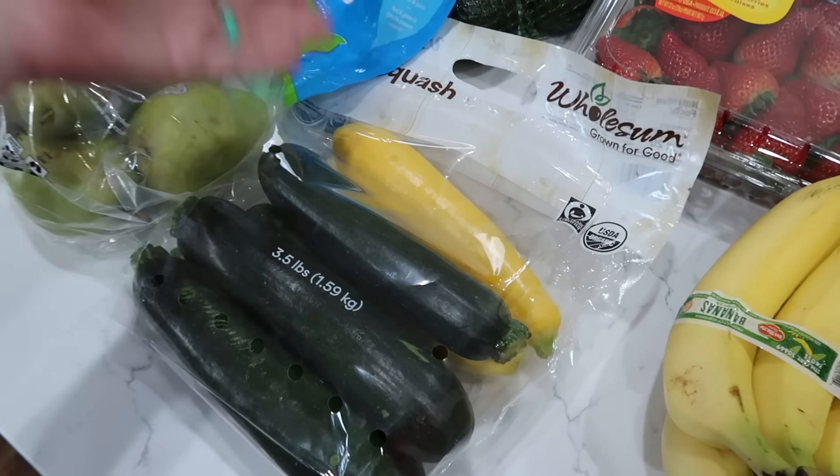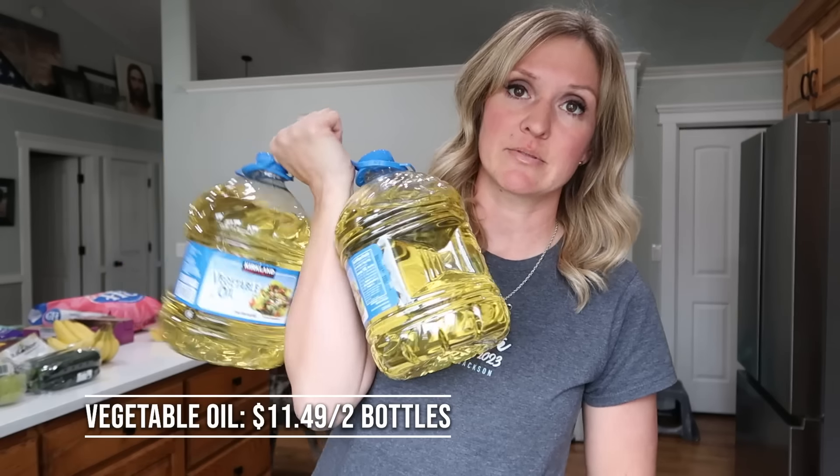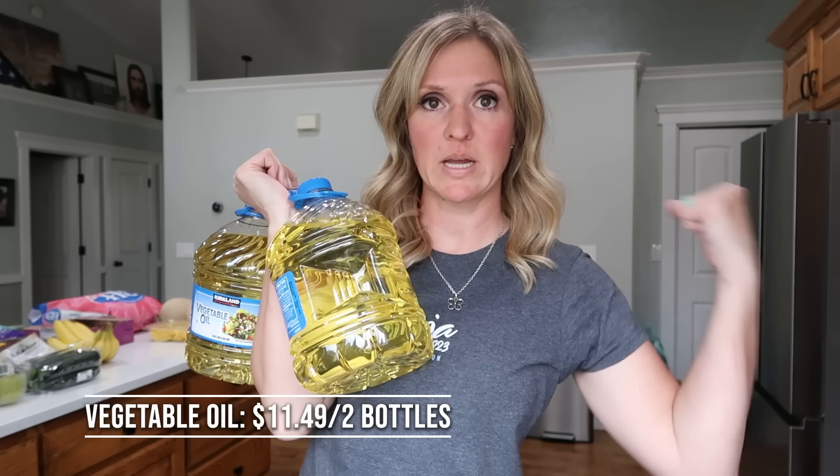The squash — for three and a half pounds, $6.99. Two pantry items that I was totally out of for $11.49. I got some vegetable oil. I don't use this in normal cooking but I do use it in cake mix or waffles, so I like to have it on hand. It's pretty inexpensive, lasts a long time, and comes in a giant ridiculous two pack.